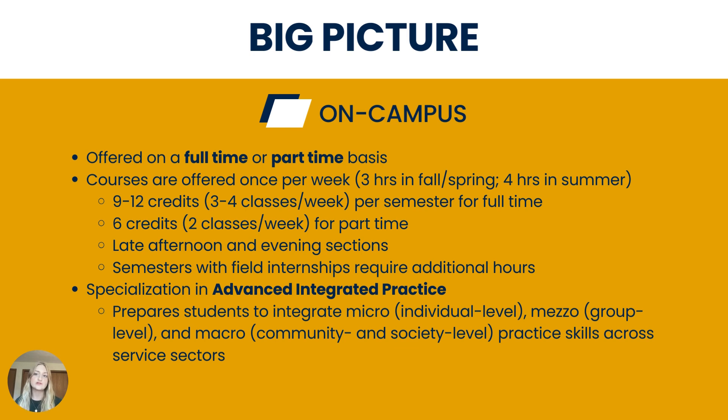First, the big picture. Our on-campus programs are available on a part-time or full-time basis. Students must follow a particular course of study — a degree progression plan — which is available on our website. Courses are offered once per week over the course of the semester. During the fall and spring semesters, each course is three hours long; in the summer semesters, courses are four hours long. A full-time student will carry at least nine credit hours or three courses per semester, and a part-time student is typically enrolled in six credit hours or two courses per semester.